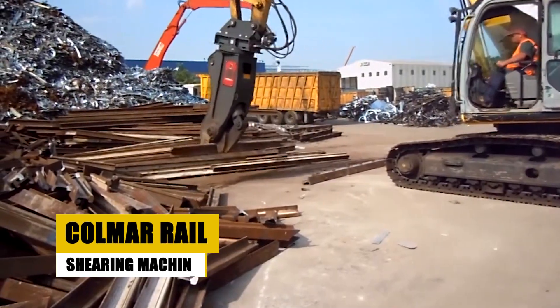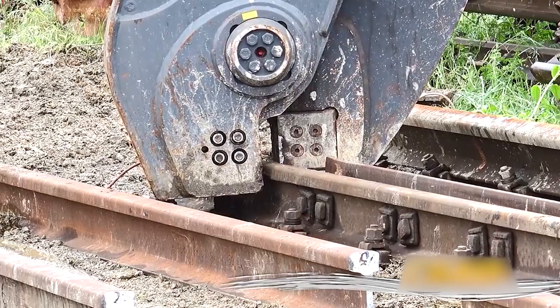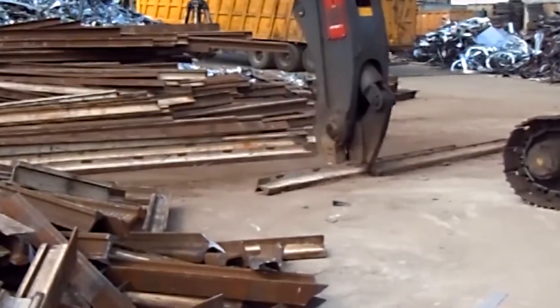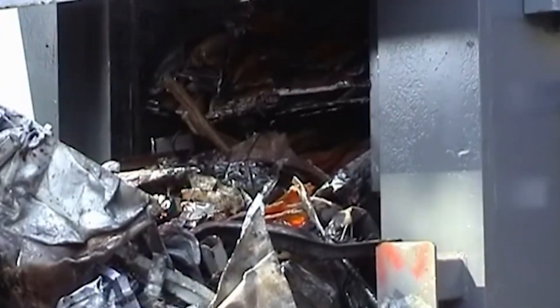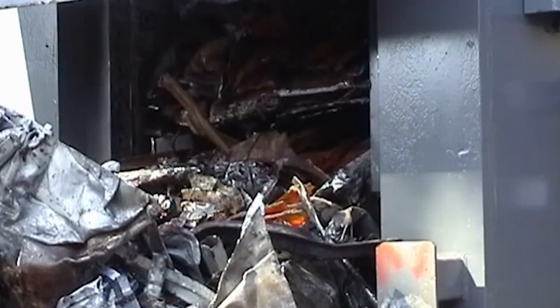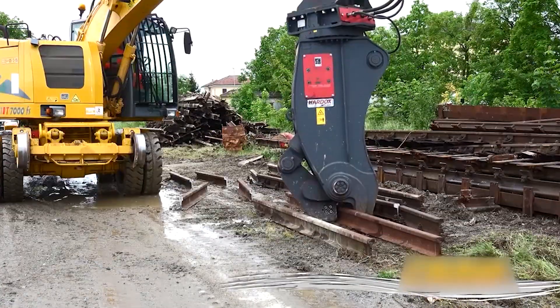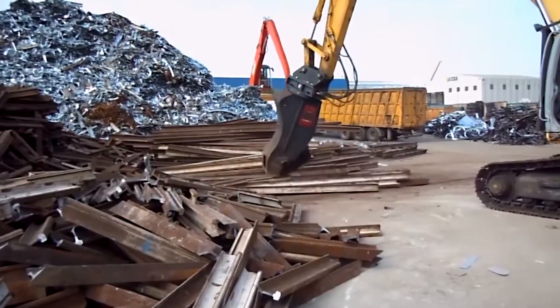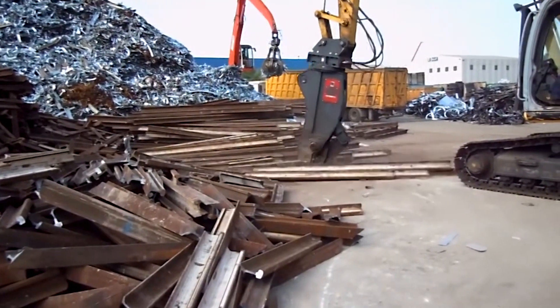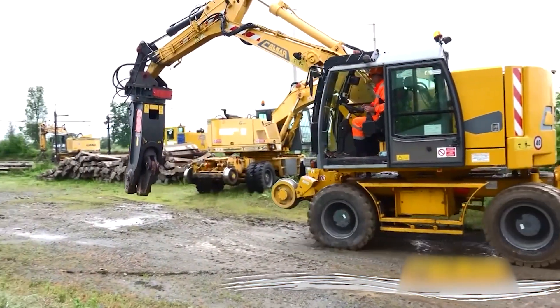The eighth spot belongs to the Kolmar Rail Shearing Machine, a powerful device that could easily star in its own action movie. The Kolmar Rail Shear RP2000 is a hydraulic titan, slicing through thick steel rails with 250 tons of power in a swift five-second action. Designed for rail maintenance, its 360-degree rotation, attachment versatility, and reduced dust and noise pollution redefine efficiency and safety.